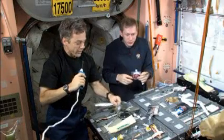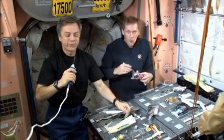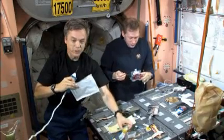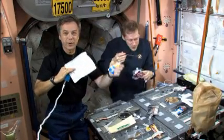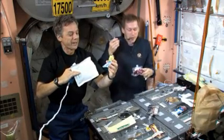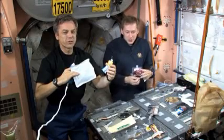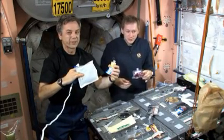It's interesting that each crew develops a fondness for one particular food item. One of our favorites for this crew of Expedition 20 is tortillas, contained inside this package here, spread with honey — lots of honey. That's one of our favorites. We all finish our meal each night with a tortilla with honey. It sounds like a strange combination, but believe me, after you've been in space for 45 days, it's a real thrill.